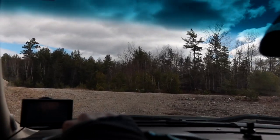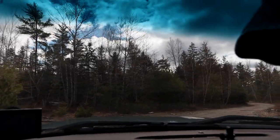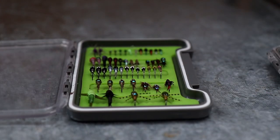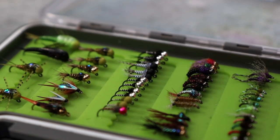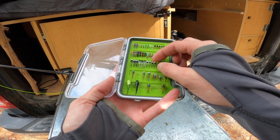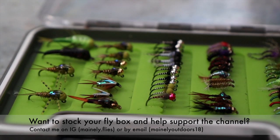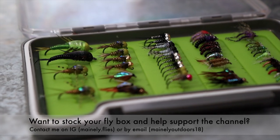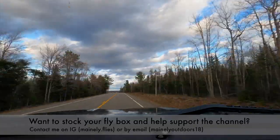Before we get out there, I want to talk about the flies I'm gonna be using. When I'm looking at a new stream, I don't like to spend a lot of time switching flies. It's late April approaching May, so I'm starting with an olive hare's ear — one of my favorites for a mayfly imitation — and below that a black zebra midge. Really hard to beat on these small streams, especially for brook trout. These are flies I tie myself; if you want some, contact me on Instagram or email.